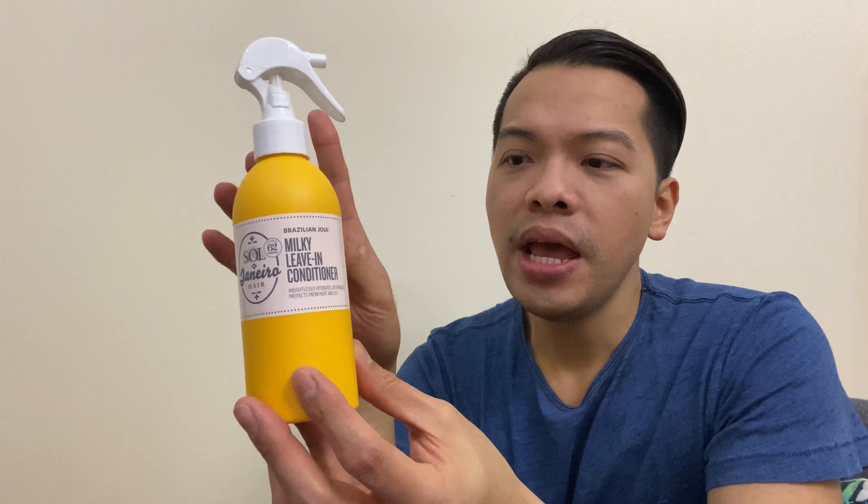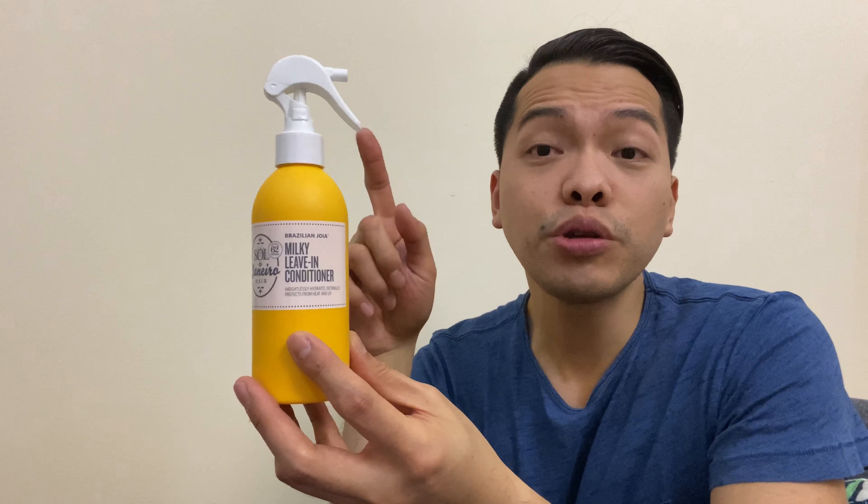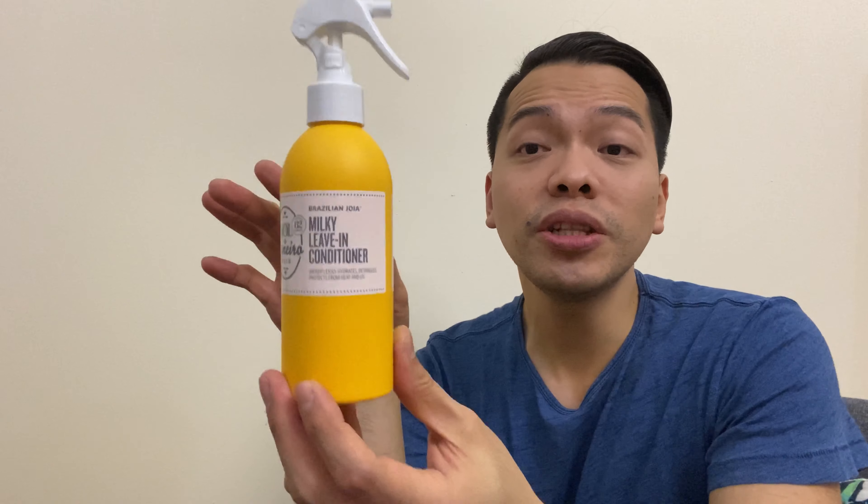I'm not sure if I'm pronouncing it right, but this is a Brazilian-inspired brand where everything in their range is inspired by Brazil. They actually have perfumes, body creams, body products, and also hair products — which is what led me to this.